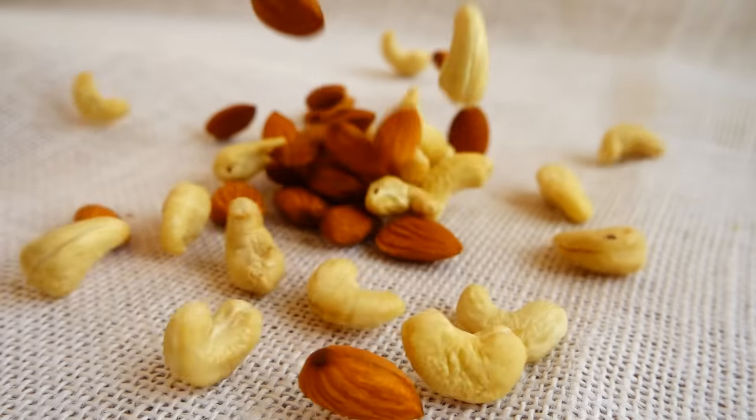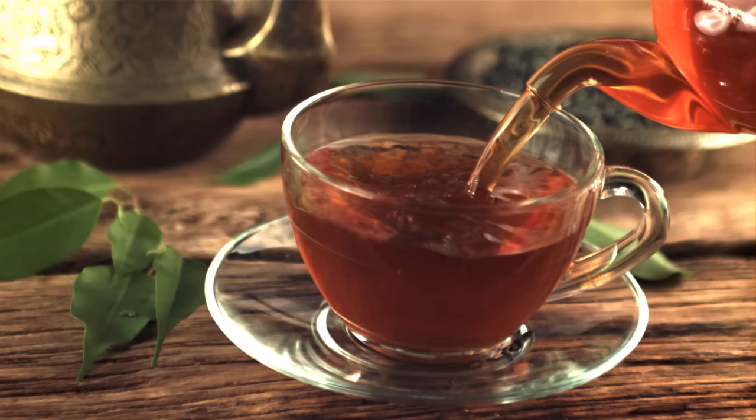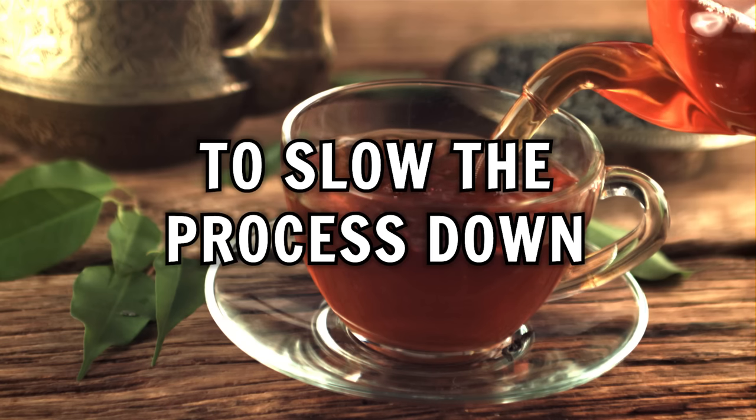Although it might sound counterintuitive, sometimes the only way to help you feel better is to eat a small amount of food which contains some oxalate. It doesn't have to be much, but just enough to slow down the rate of dumping. Something like one or two squares of dark chocolate, a handful of nuts, or even a few cups of tea — have them on hand. If you find that the dumping symptoms are too severe, you can eat some of these foods to slow the process down. However, this usually is not going to be enough.